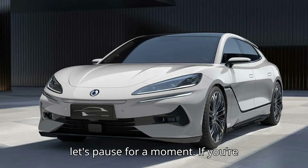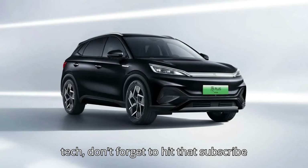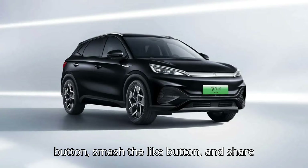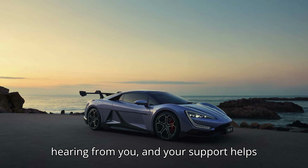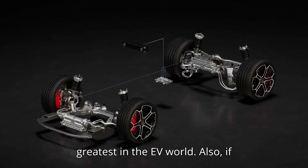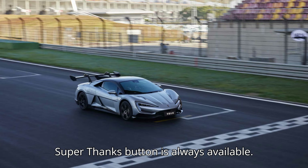If you're loving this breakdown of BYD's God's Eye tech, don't forget to hit that subscribe button, smash the like button, and share your thoughts in the comments. We love hearing from you, and your support helps us keep bringing you the latest and greatest in the EV world. That super thanks button is always available too.